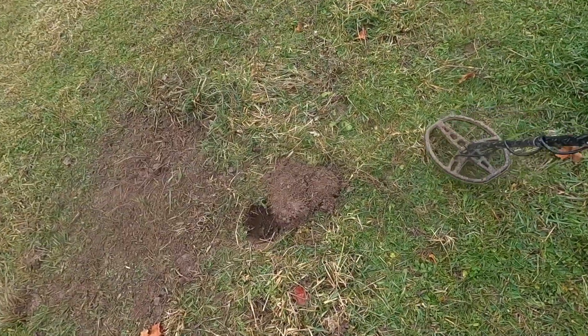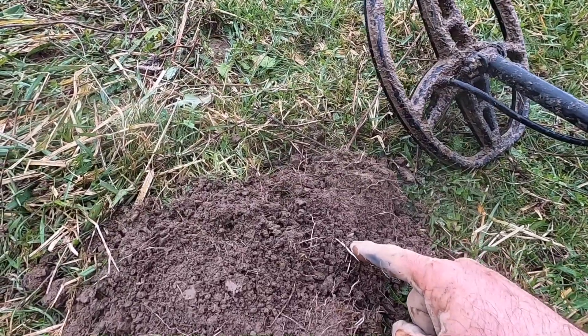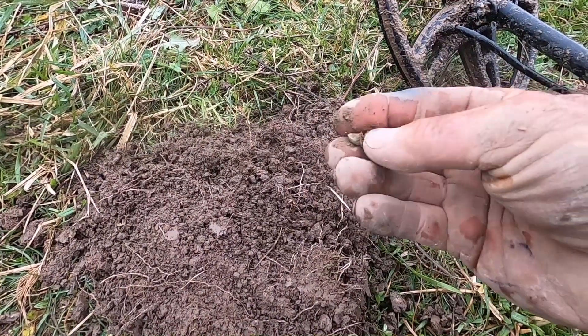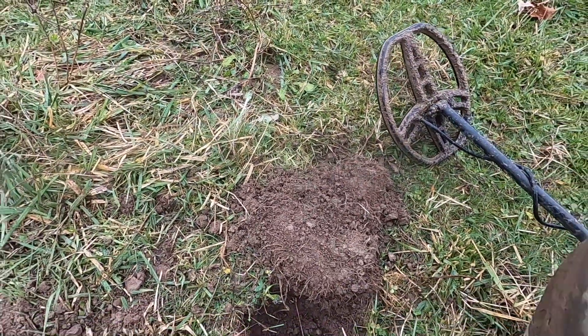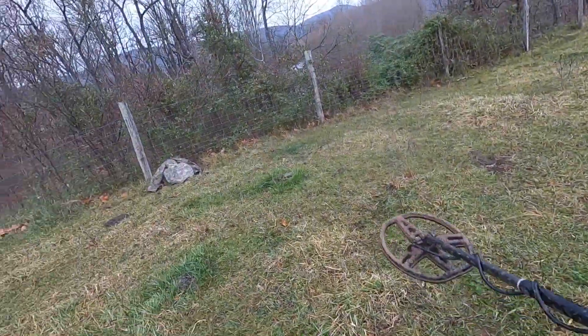It's raining again. I've got four or five holes opened up and one or two of them is going to be something good. This furthest one up the hill - something small and squeaky right in there. It's a piece of aluminum - I think the top to a nail or a rivet. So that's not a good one. A lot of modern stuff in here, especially the closer we get to that fence and the trash pile.